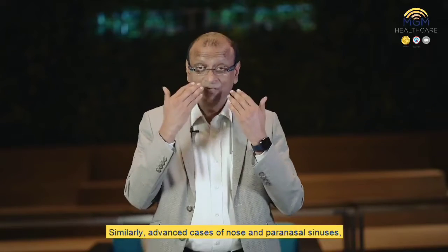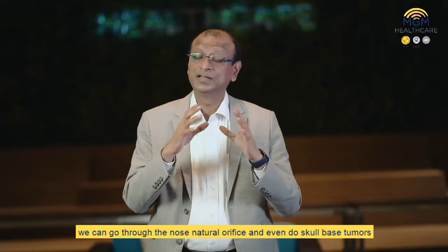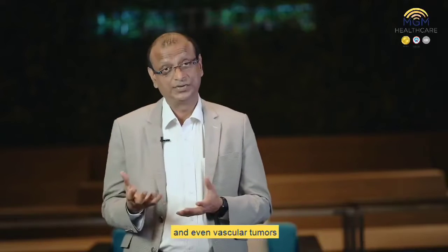Similarly, for advanced cases of the nose and paranasal sinuses, we can go through the nose — the natural orifice — and even treat skull-based tumors and vascular tumors.